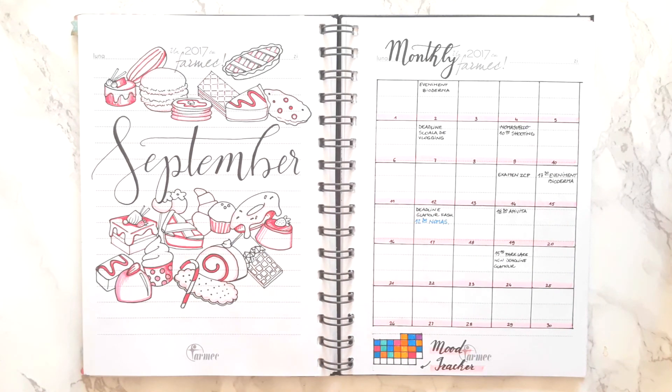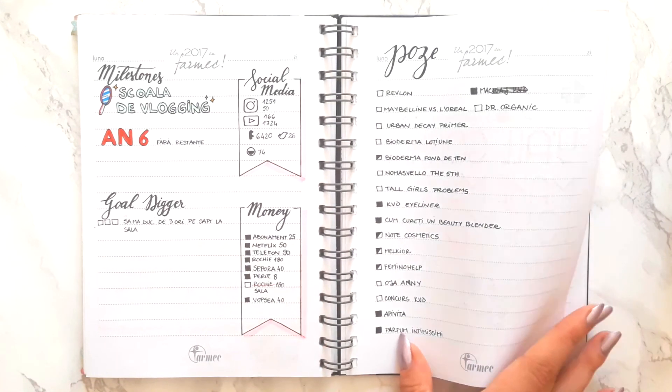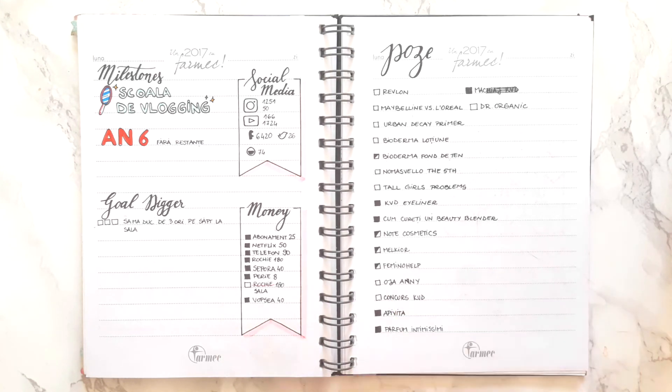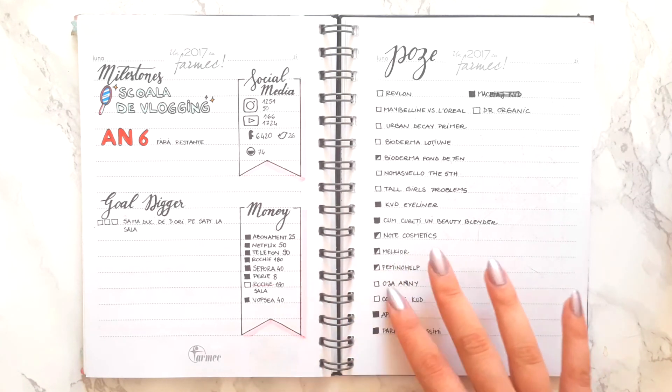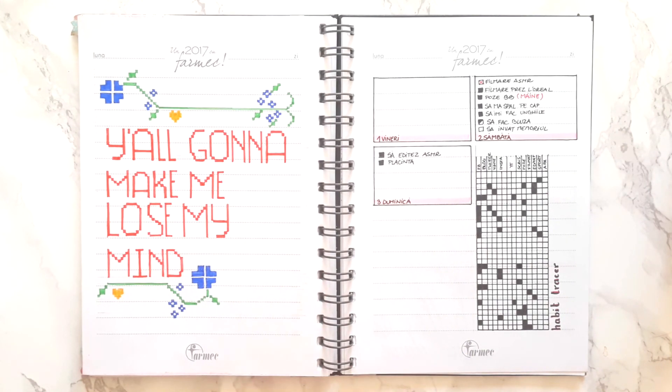September is probably my favorite month of them all in terms of how it turned out. Here is another mood tracker that I wasn't able to complete. For my blogging spreads, normally I would just copy each item from month to month, but I kind of grew bored of doing that. So instead I decided to write all my items on pieces of paper and glue them with washi tape in my journal — this is why this page is basically bare right now. On the other side I had the spread for all my videos, so I just did this cross-stitch design to not leave a blank space in the middle of my journal.